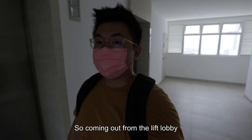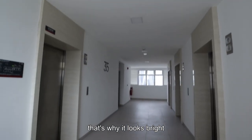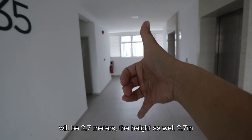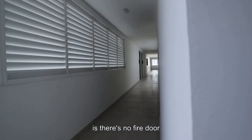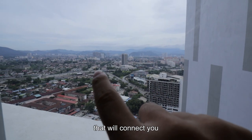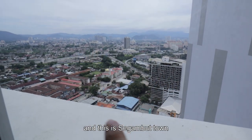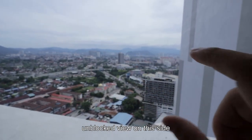Coming out from the lift lobby, we are now on one of the highest floors already, that's why it looks bright. The corridor height for the lift lobby is 2.7 meters. What I like is there's no fire exit in the way. On one side you can see Jalan Kuching that connects you all the way to Manjalara and then to Selayang. And this is Segambut town — it's very low density, therefore you will have a blocked view on this side.